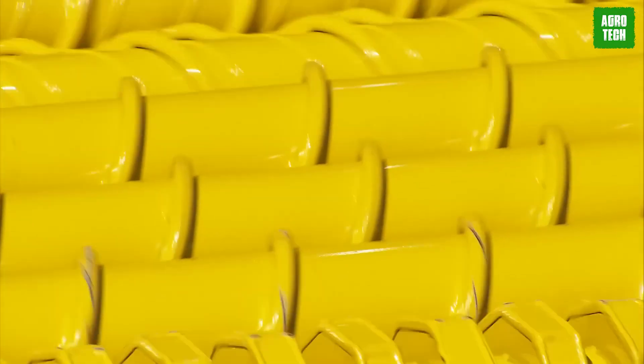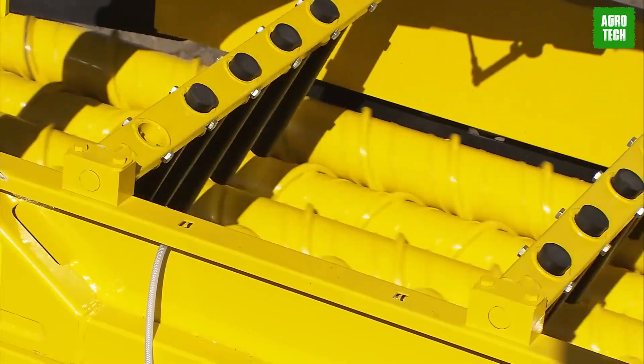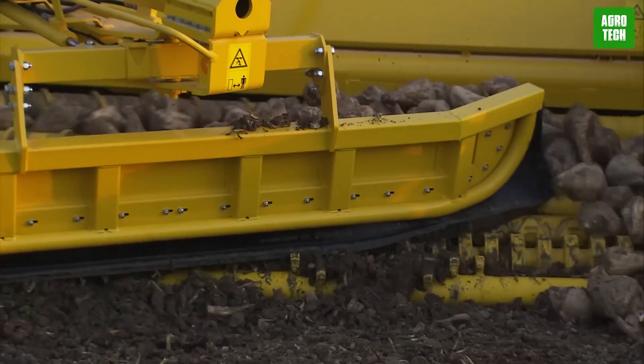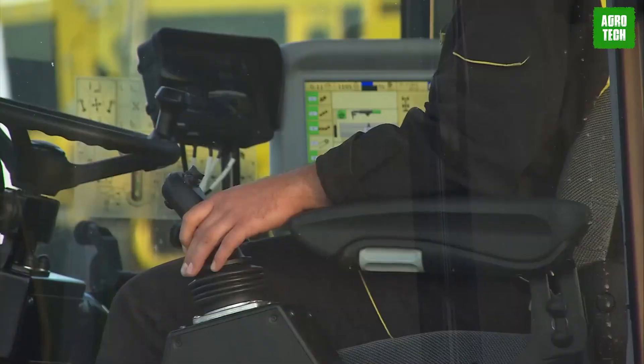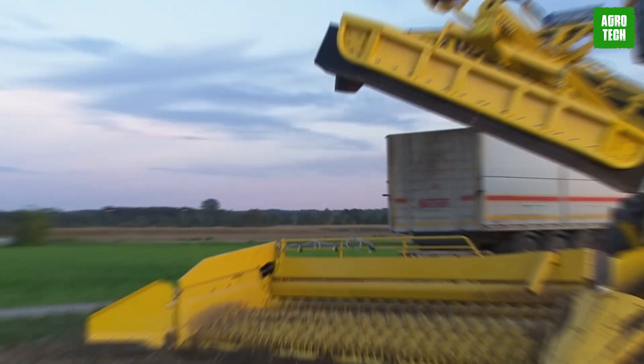With a generous 5.5-meter wheelbase and two hydraulically sprung additional axles, the loader ensures safe handling. The chassis provides excellent driving comfort even at high speeds, maximizing fuel efficiency with reduced engine speed both on the road and in the field.